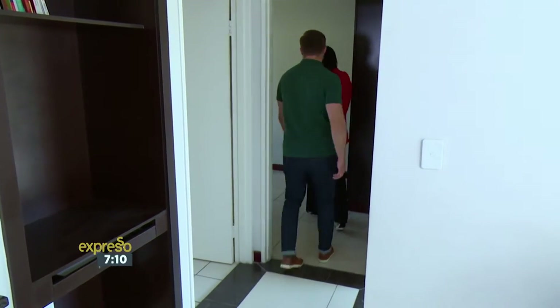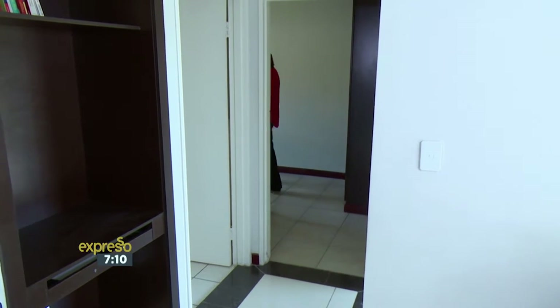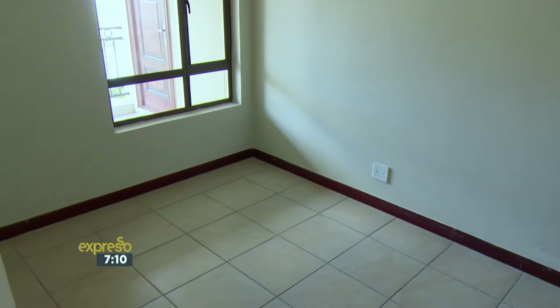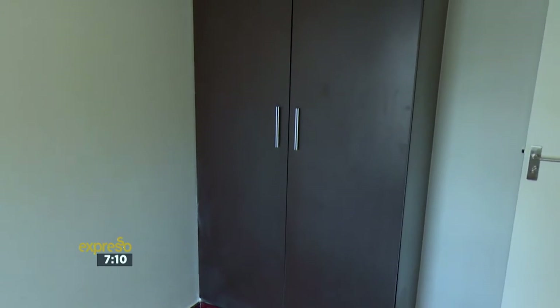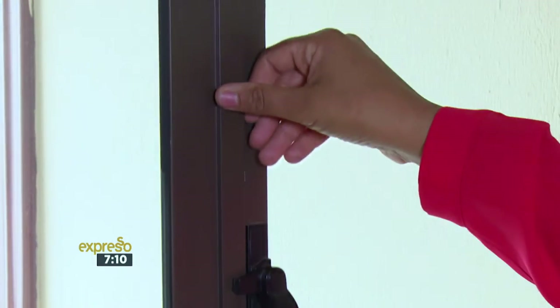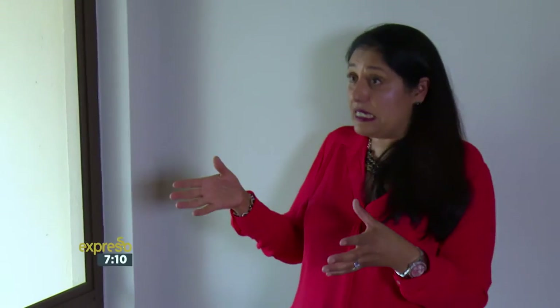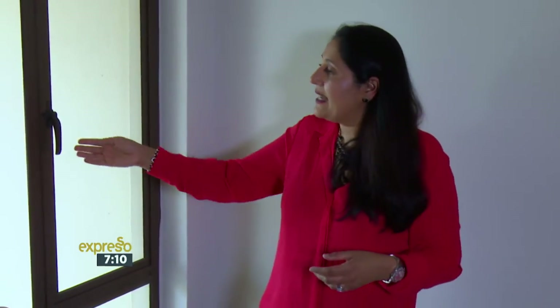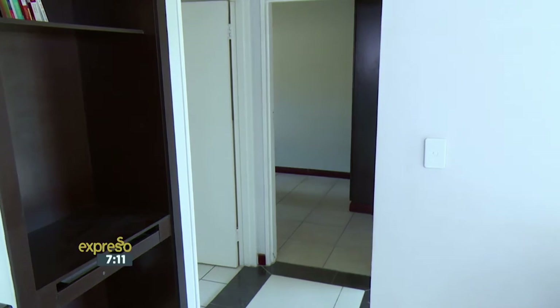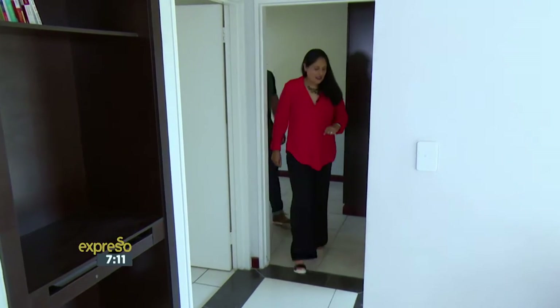This is our second bedroom, slightly smaller than your main bedroom. You've still got cupboards in here, nicely tiled as well. You'll notice the entire unit is fitted with aluminium windows — in fact, the entire complex has aluminium windows. That is definitely a plus from a maintenance perspective. It never looks tatty, always keeps its look, and keeps the whole complex looking neat.